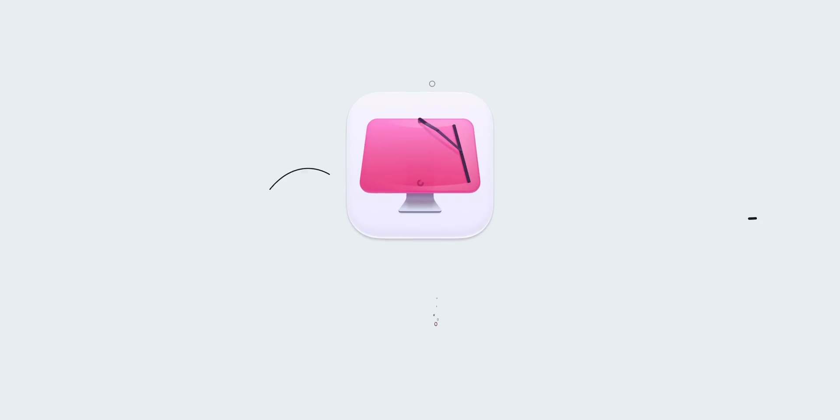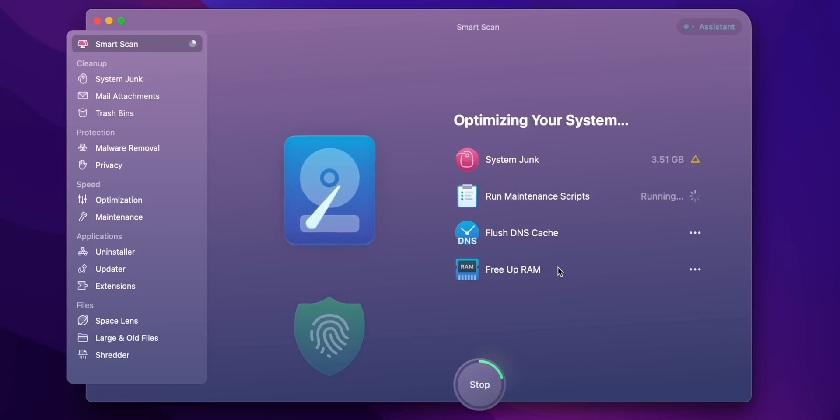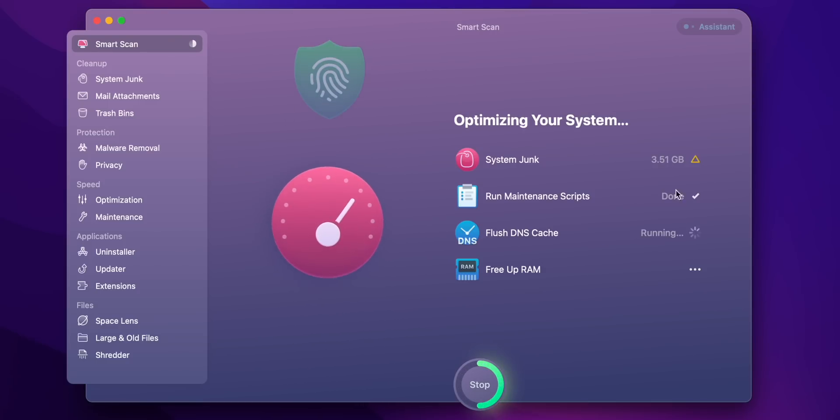A quick note: if you want to make sure that your MacBook — no matter which one you have — is running as fast as possible, I recommend downloading channel sponsor CleanMyMac. I have it installed on all of my MacBook computers. It's an all-in-one cleaning tool designed to have your MacBook run as efficiently as possible, and it's software that is approved by Apple. I'll leave a link in the description down below.